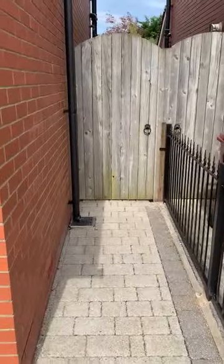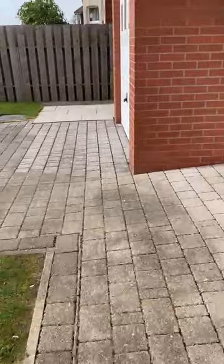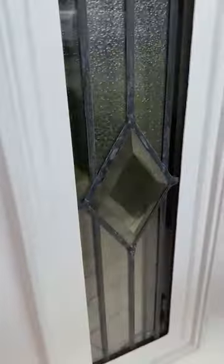There's a side gate which leads back around to the garden, and there's another gate on the other side as well. There's also a second access above the garage. Let's have a look inside the house now.